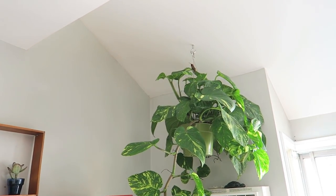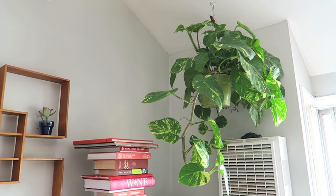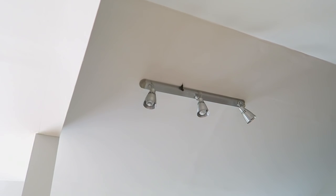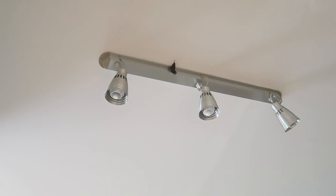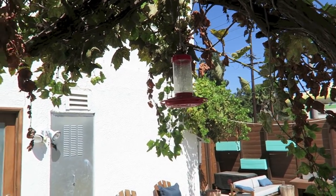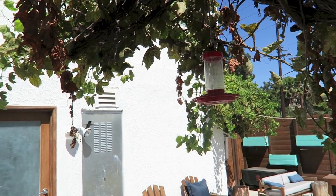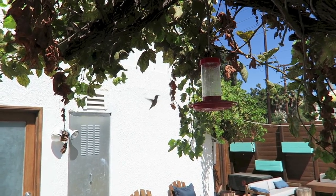So while we were filming, a hummingbird flew into our house. This happens sometimes but not that often, and then it decided to perch itself up there, which doesn't look comfortable at all. I love hummingbirds and I'm so glad they come in and visit us, but I prefer them to be outside. Luckily they make it out just fine after a couple hours of hanging out inside.